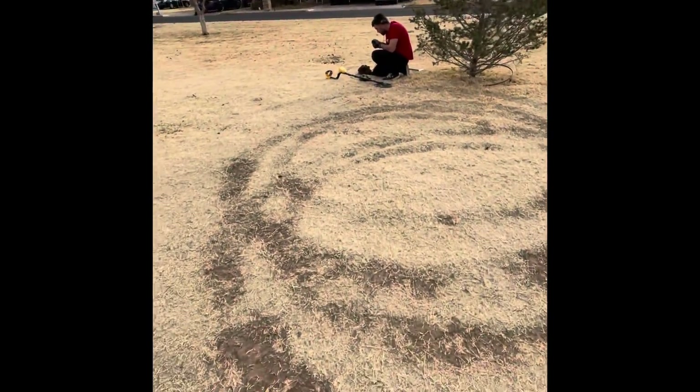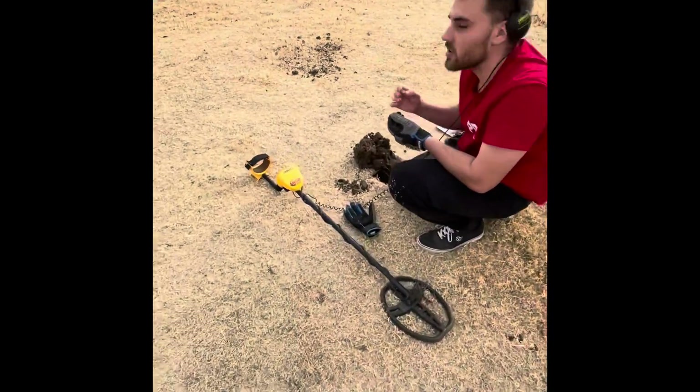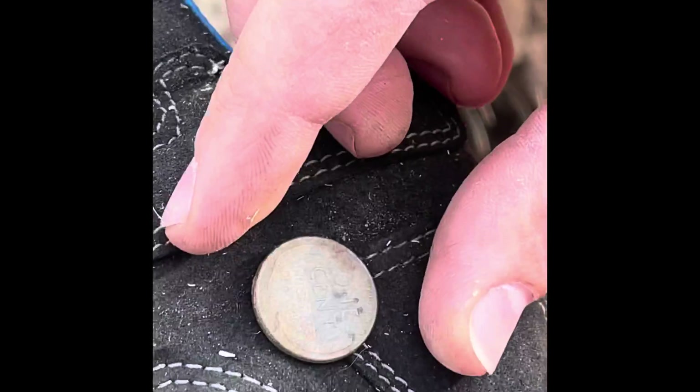Sam just said that he's got a wheat over here, so let's take a look and see what he's got. It's a late model wheat — late model, but hey, it's still a wheatie though. 57. Sweet, awesome dude. Alright guys, see you on the next one.